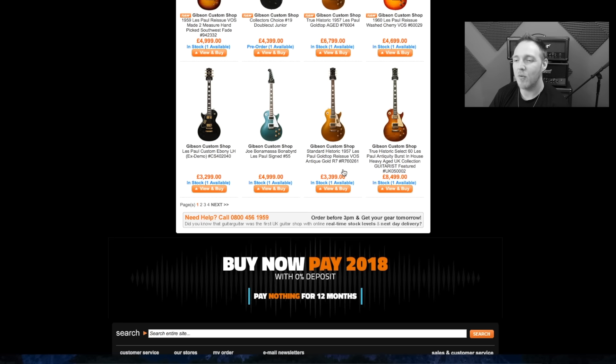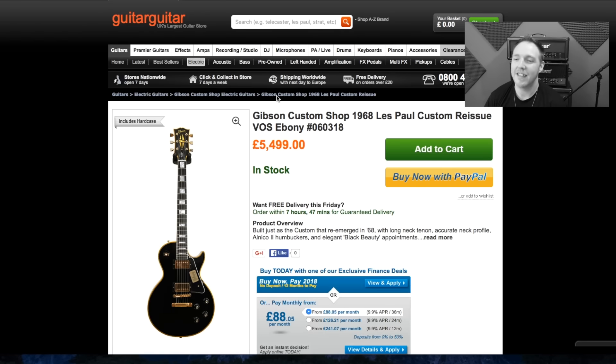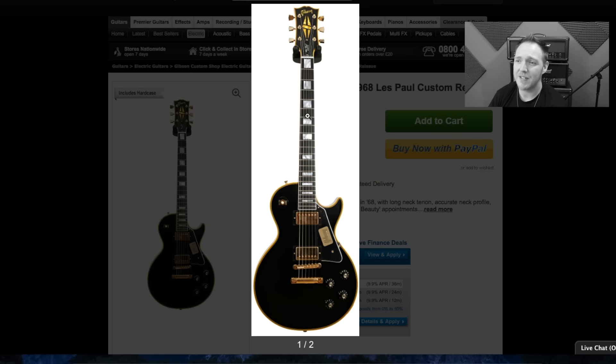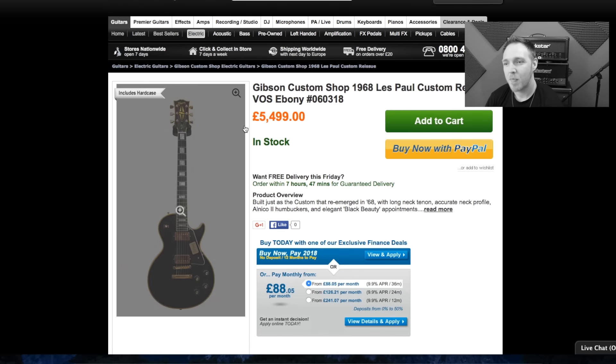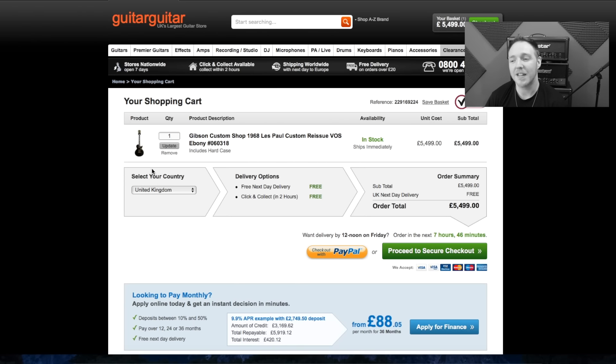One guitar I've always, always wanted is a 1968 Gibson Les Paul Custom. I don't know why — there's just something extremely monstrous about these guitars that I absolutely love. They just look awesome. And that one is £5,499. Okay, so that one is a possibility straight away — I really like this. I'm going to add this to my cart and save it there so we can come back to it. Now we need to continue shopping.